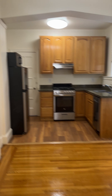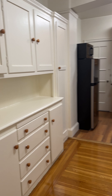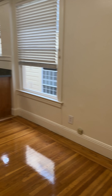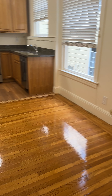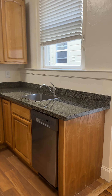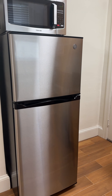This is the kitchen. It's got some original built-ins. It also has space here for a dining table. Larger kitchen, dishwasher and gas stove, lots of cabinet space, and fridge and microwave.